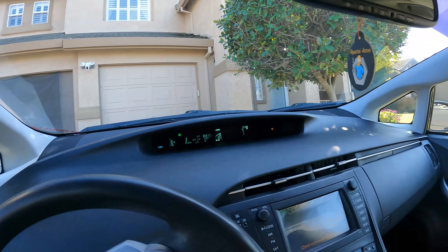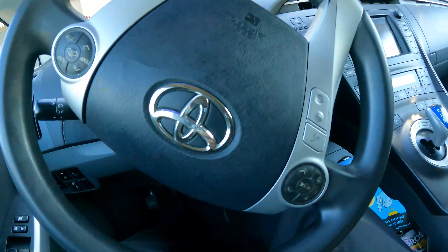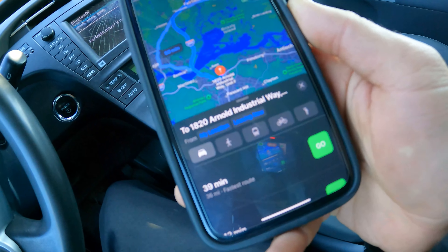Here we go. The map says 39 minutes. One thing I wanted to make clear on the way there — I am not bashing Sikhi or their products or how they do business or anything along those lines.